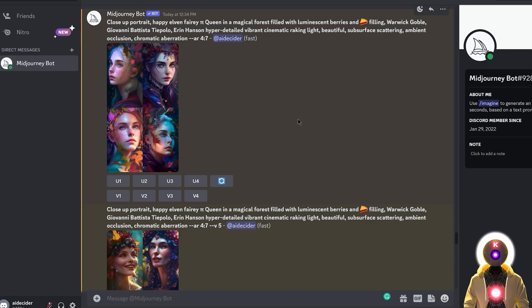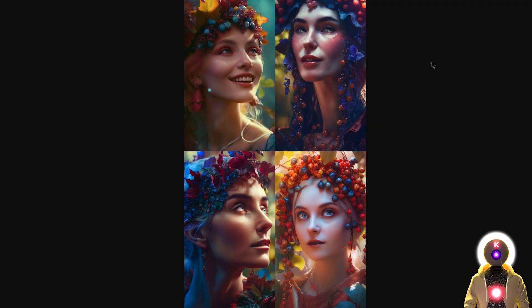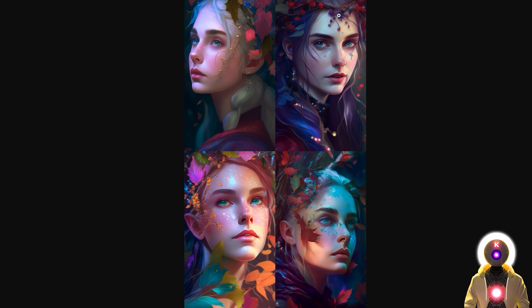So how does the V5 alpha compare with the same prompt to V4? Well, as I said earlier, it's basically more detailed, more precise, more photorealistic — but at the same time when you compare to V4, you're definitely losing that Midjourney aesthetic that made the Midjourney model so special.